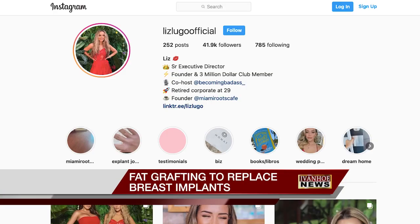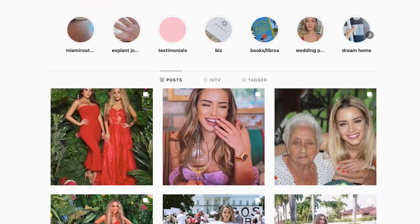I can honestly tell you it saved my life. For Liz Lugo, her beauty promotes her brand, but when she felt her breast implants were hurting her health, she needed natural options to replace them. I wanted to have something. I wanted to still feel like a woman. I still wanted to wear cute stuff.